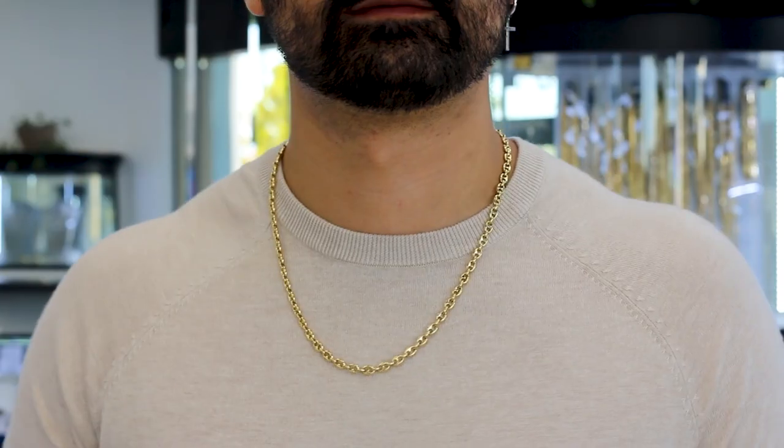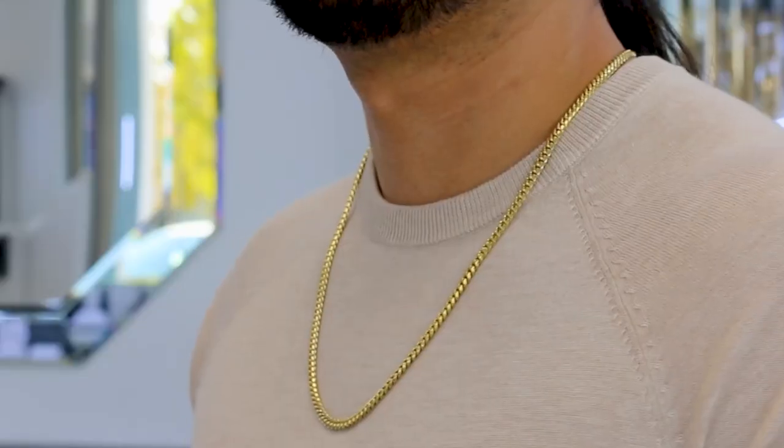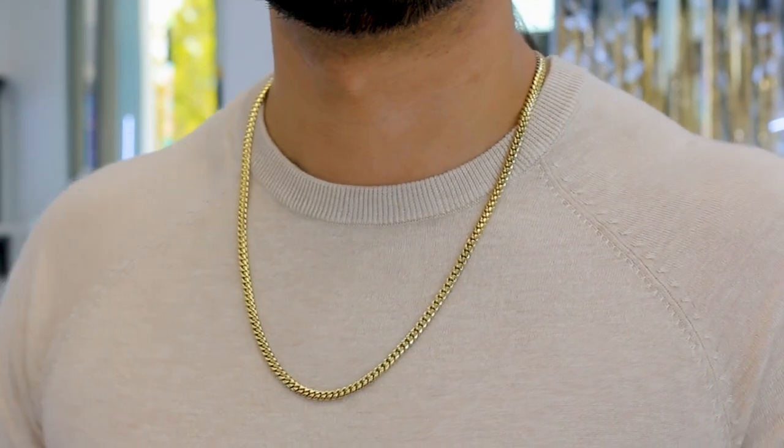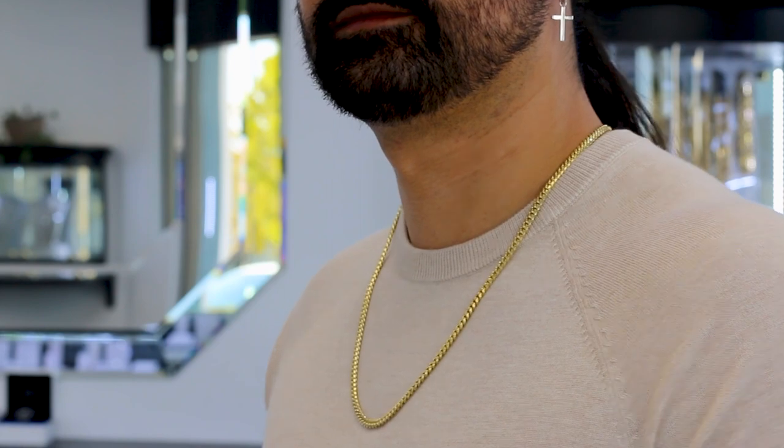Here are my three favorite everyday chain styles. In my opinion, definitely a statement chain style — this is something that you can dress up, you can dress down, paired up with a nice pendant. This one has a nice curve to it, it has that nice roundness, it's domed — that will be timeless for years and years to come.